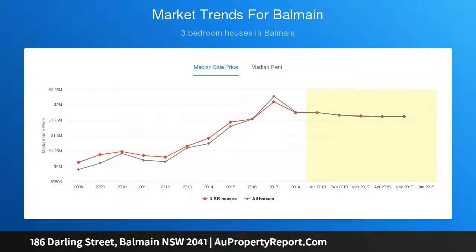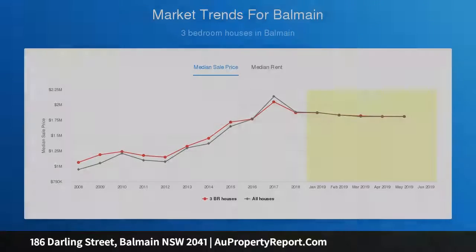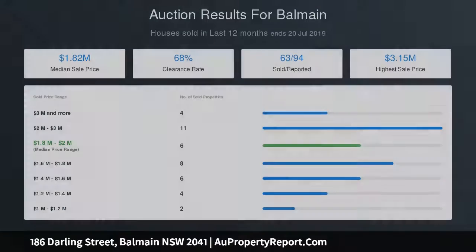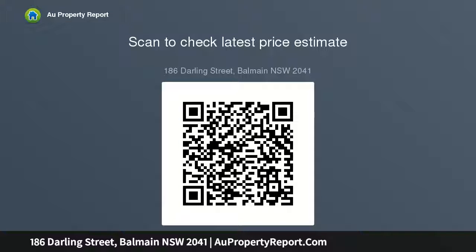It is placed to stroll to village shops and eateries, schools, city buses, and all the area has to offer. The flexible layout features multiple living areas and separate dining, a streamlined timber kitchen with stainless steel gas appliances, and generous bedrooms. The main bedroom opens to a sunlit balcony with water glimpses.